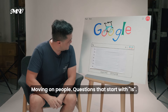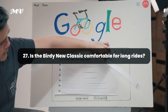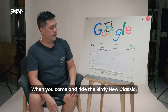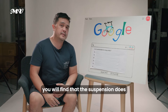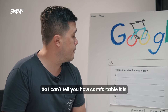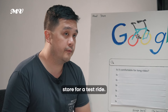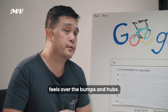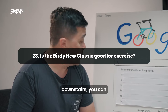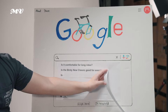Is the Birdie Neoclassic comfortable for long rides? If you've ridden on full rigid bikes, when you come and ride the Birdie Neoclassic you'll find the suspension takes away a lot of road jarring and shocks. We encourage you to come to our store for a test ride so you can feel it over the bumps and humps on the big white PCN downstairs.